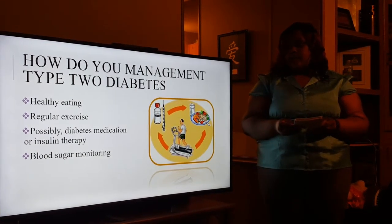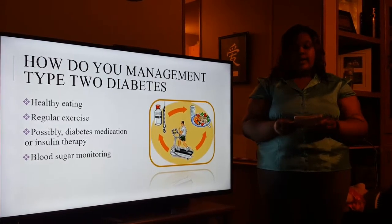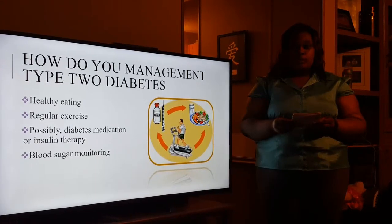How do you manage type 2 diabetes? Although there is no cure for type 2 diabetes, you can manage it by eating healthy, exercising, and monitoring your blood sugar.